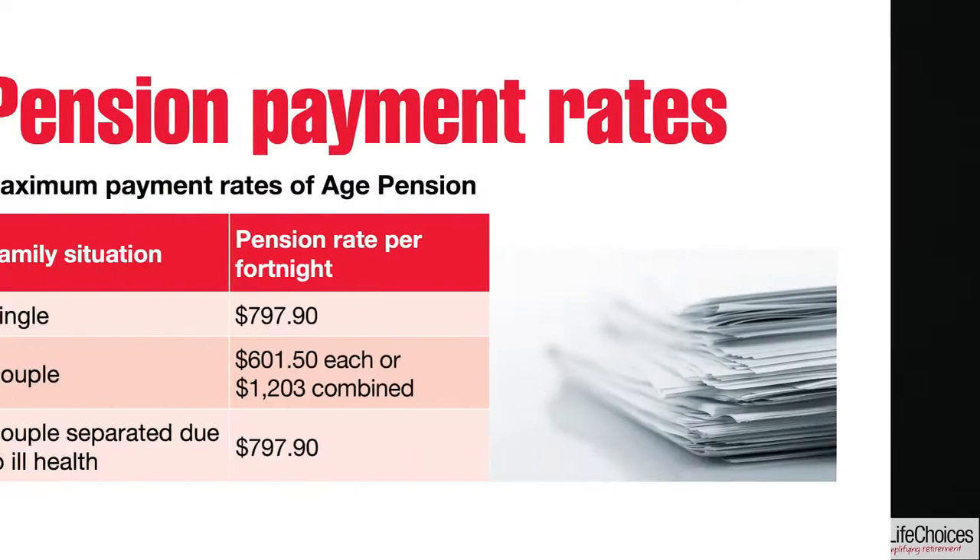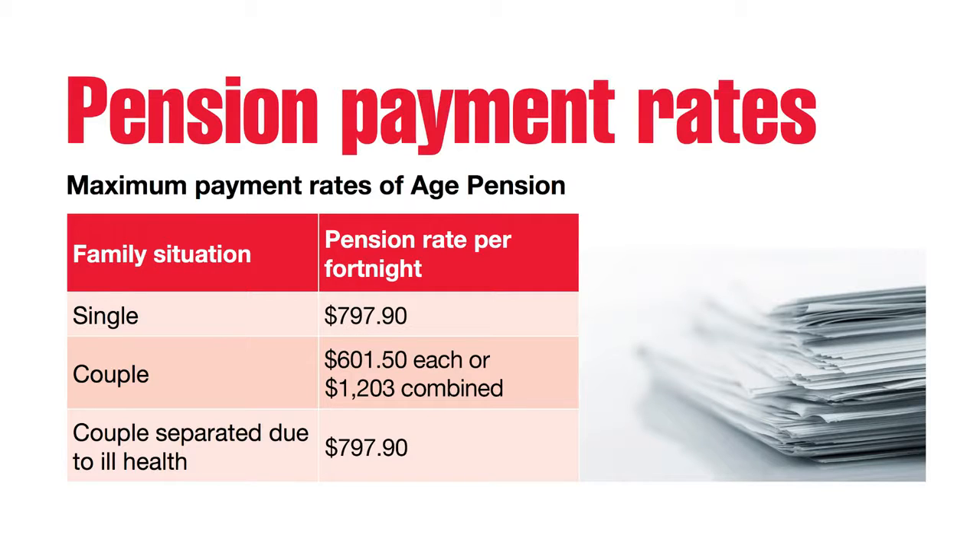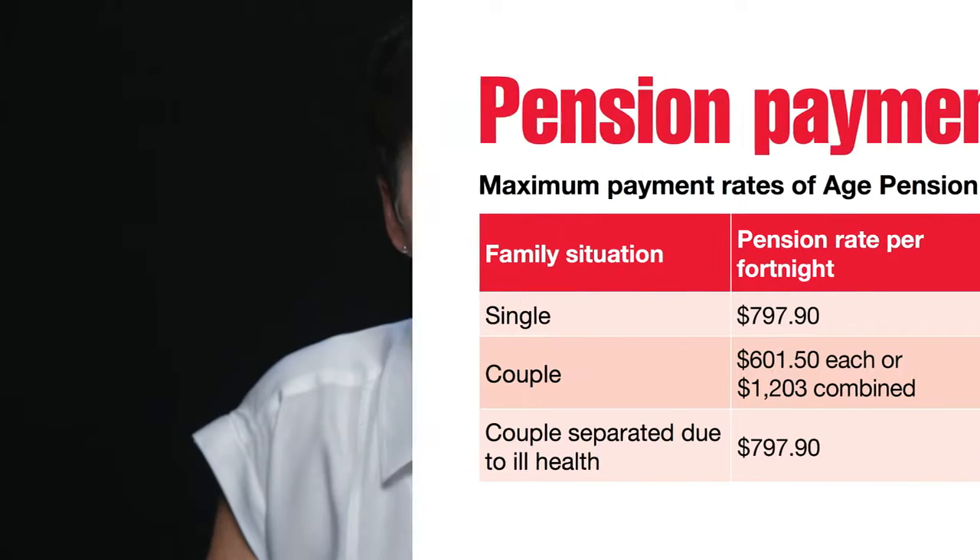Once you are granted an age pension, the payment rate is calculated by applying the income and asset tests. Your pension entitlement is based on the lower of the two. The rate you'll be paid includes the basic pension rates as applied to a single applicant or a member of a couple, plus the pension supplement, which is designed to cover utility costs. An energy supplement is also paid to recipients of an age pension.